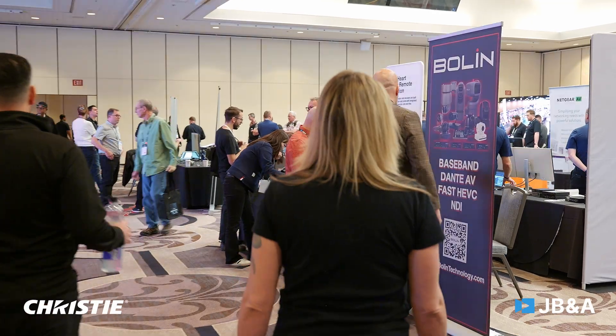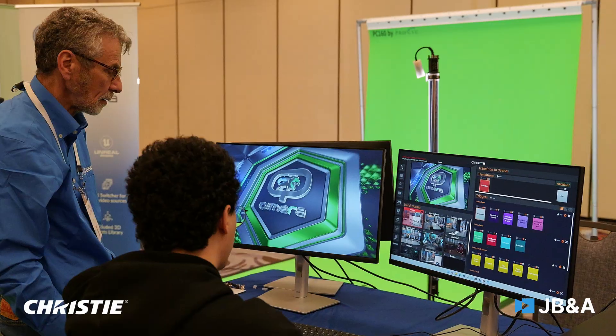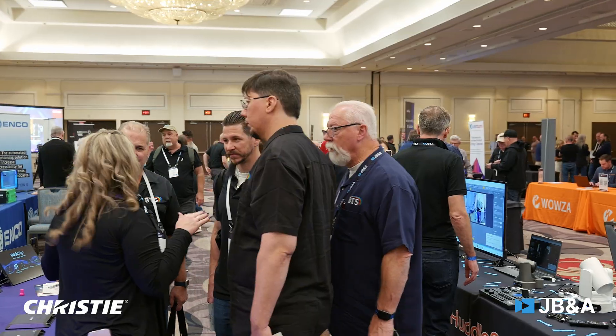We bring all of our top vendors in and let them showcase the latest innovations, the latest things they're going to be shipping and showing at NAB. It's a great opportunity for our vendors and our customers to connect off of the show floor, away from the crowds, in a much more intimate environment. It also gives us an opportunity every year to show something new, something exciting, and always something groundbreaking and cutting edge. This year, we partnered with Christie Digital to show something pretty spectacular.